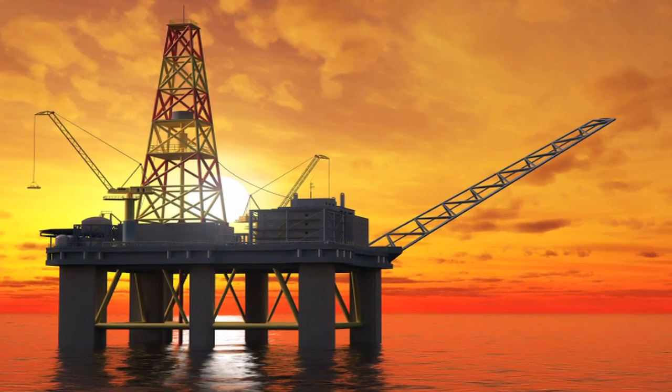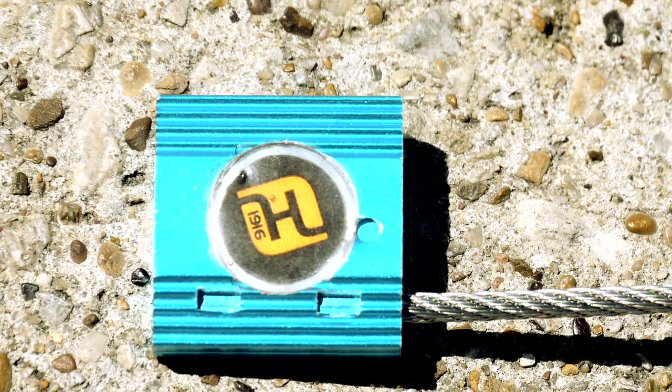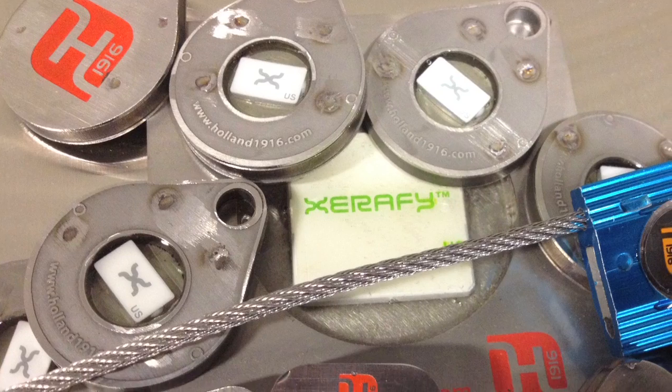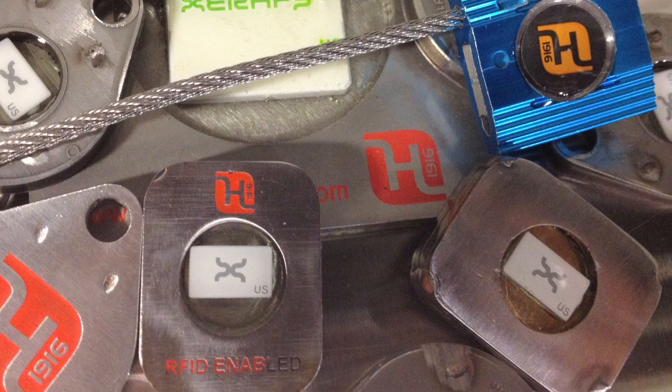Once the oil and gas equipment makes it to its final destination, perhaps in the middle of the Gulf of Mexico, it might be entirely submerged in salt water or be exposed to hot sun all day. Other more simple RFID tags would not be able to withstand these conditions — an unprotected RFID tag would become useless. Holland 1916 is the only custom identification provider focused on providing heavy-duty tags for the oil and gas market.